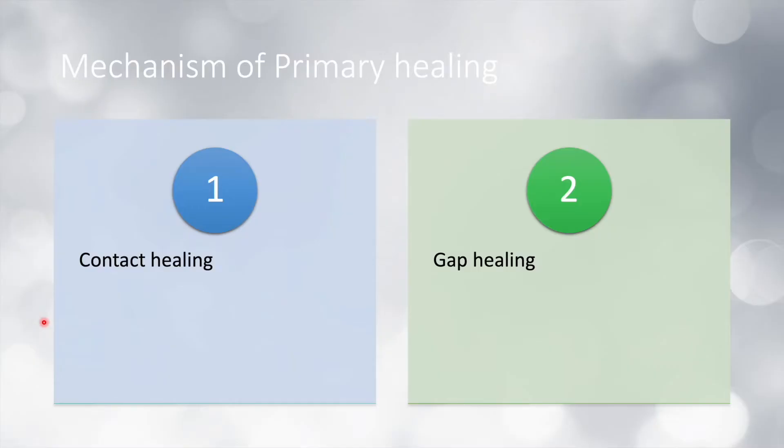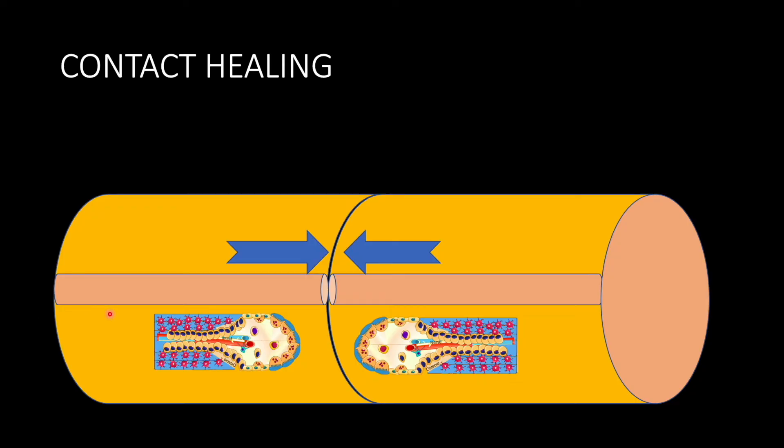What is the mechanism of primary healing? The mechanism can be contact healing and gap healing. Contact healing occurs when there is less than 0.1 mm gap at the fracture site — a negligible gap. Gap healing is also a component of primary healing, but here the gap can be up to 1 mm but not more. If there is full contact — negligible gap or less than 0.1 mm — the osteonal units can approximate with each other, and healing occurs by cutting cones.